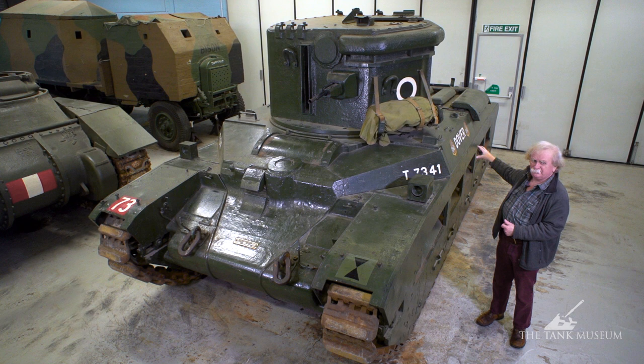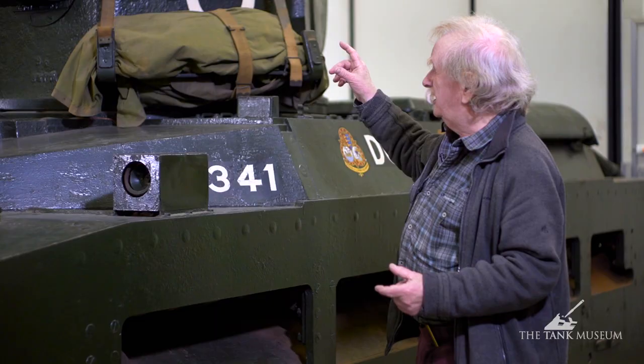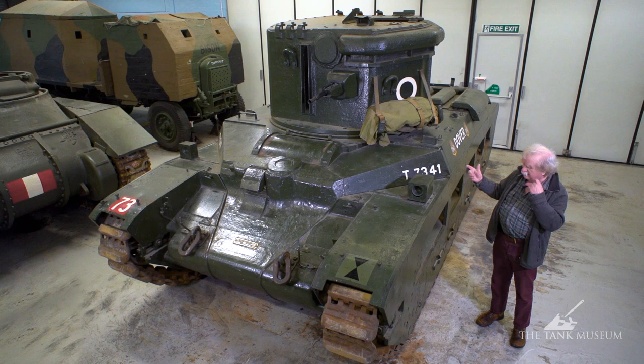In the case of the Matilda, the electricity they needed was generated by the tank's own engines. The tank would park, keep its engines running and use them to generate electricity through the dynamo. And it meant that there was always a good source of energy for the light.